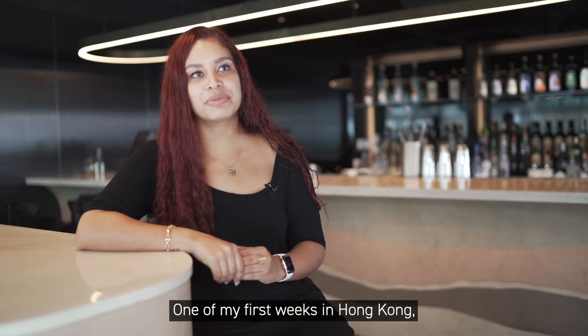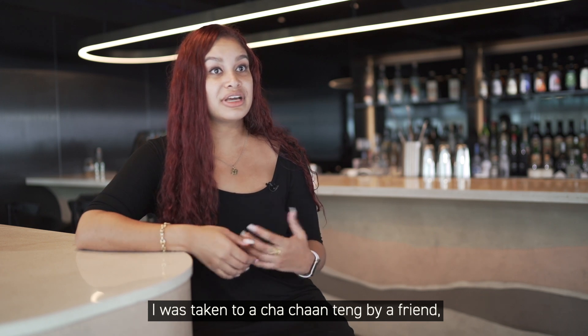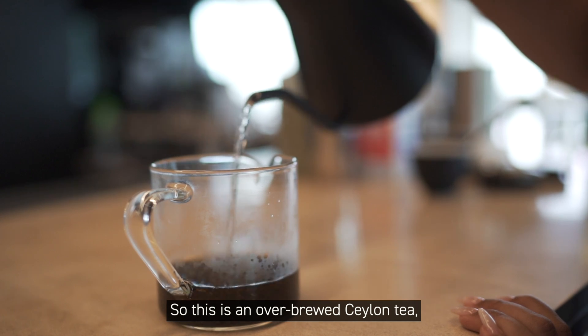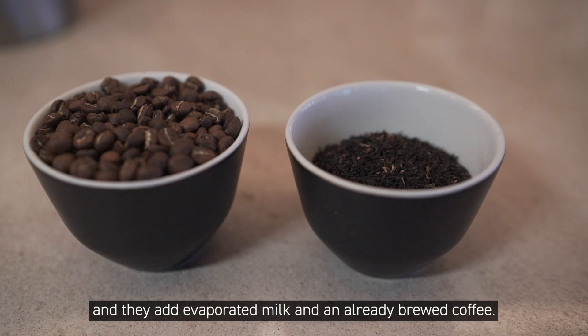Ying Yang. One of my first weeks in Hong Kong, I was taken to a Cha Chaan Teng by a friend and they recommended that I try a Hong Kong coffee milk tea. This is an over-brewed Ceylon tea and they add evaporated milk and an already brewed coffee.